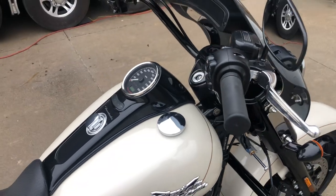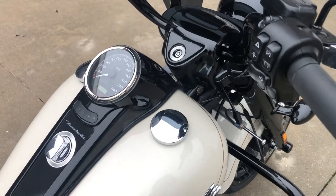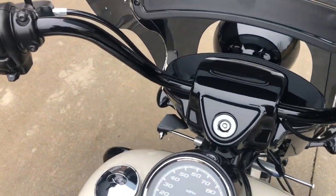It has ABS link brakes, it has cruise control, and a big six-gallon tank, so you have a lot of range with this trike.